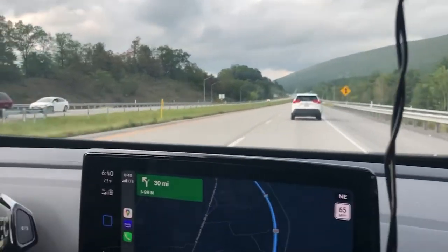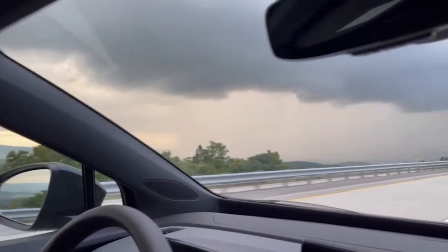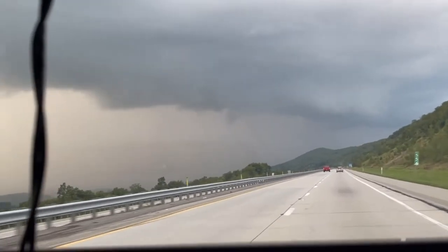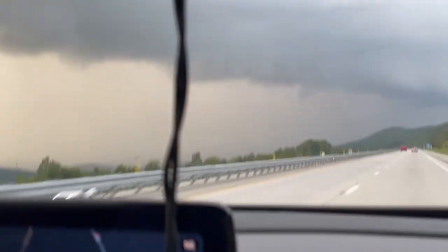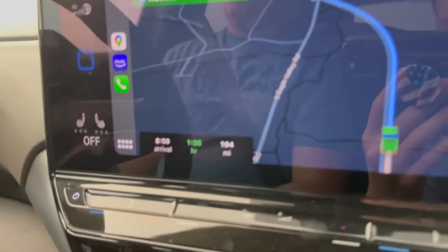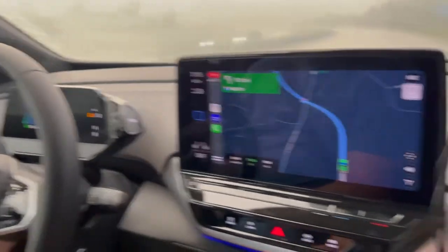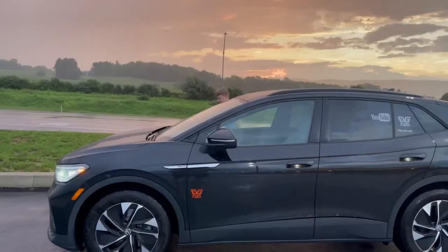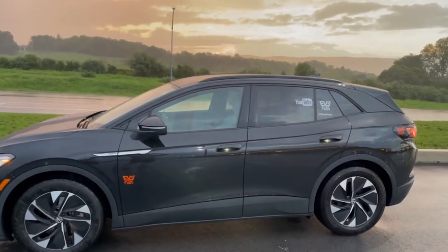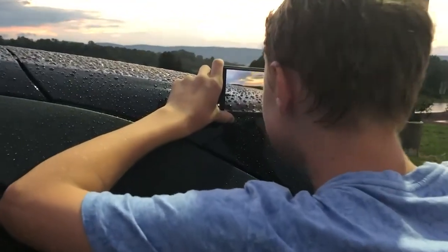The adaptive cruise control shows a car in front of us as we are heading straight into a wall of rain — it is pouring over here. We have 104 miles to the next charging station and 119 miles on the battery, so it's getting kind of close but we think we'll still make it. We are in Pennsylvania, it is raining, and this is probably our last sunset we're going to see on this trip.